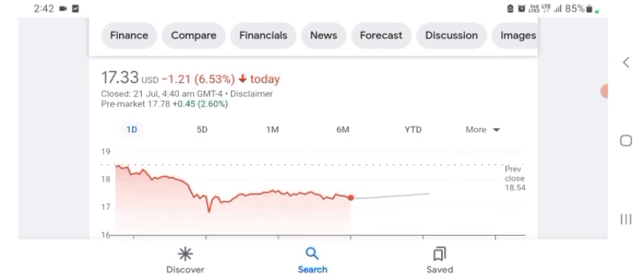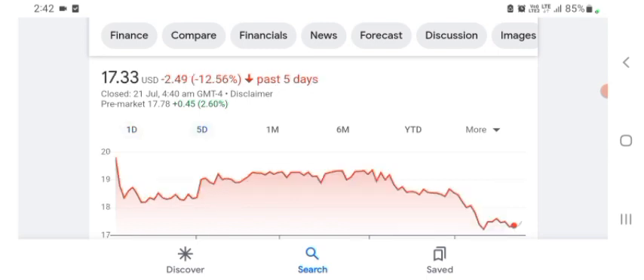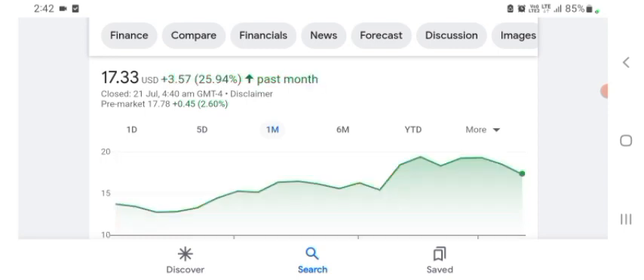The stock is trading at $17.33 US dollar with 6.53% negative in a day. Five days before, the stock was at $12.56, negative in a day. We can also see one month before the stock was at $3.57 US dollar with 25.94% positive in a day. There is no price target on this stock or anything like that.